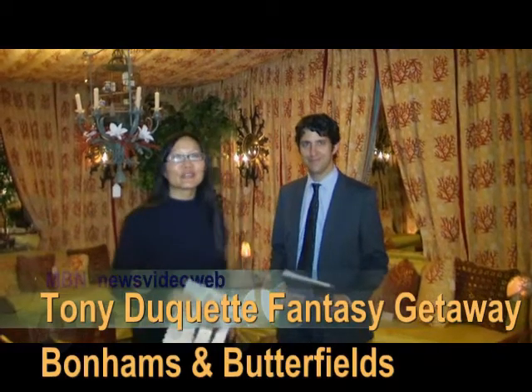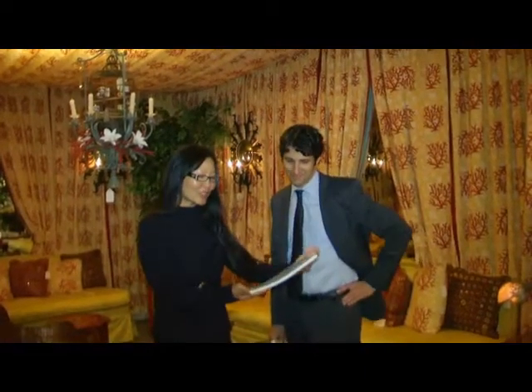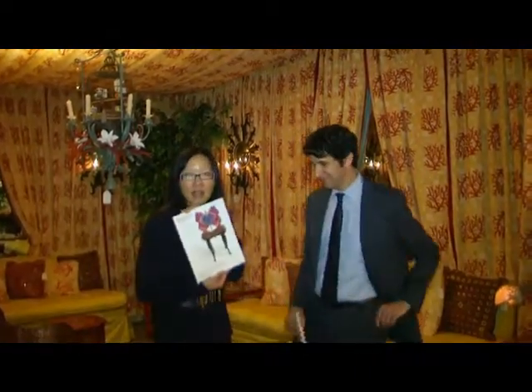Hello, this is Joyce Chow for MBN and News Video Web. We are here at Bonhams and Butterfields with Jason Stein, talking about the 20th Century Decorative Arts Auction, which is going to be held Tuesday, October 5th.